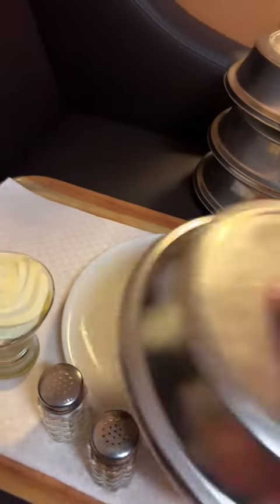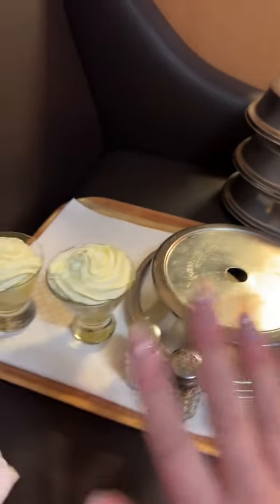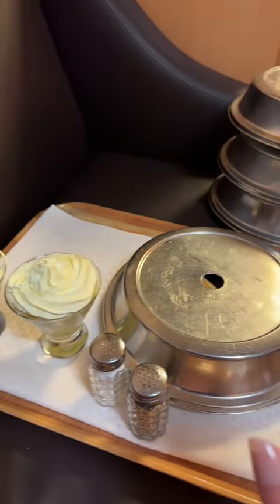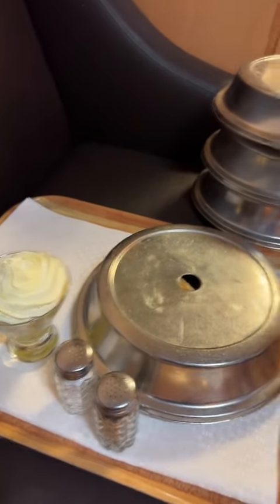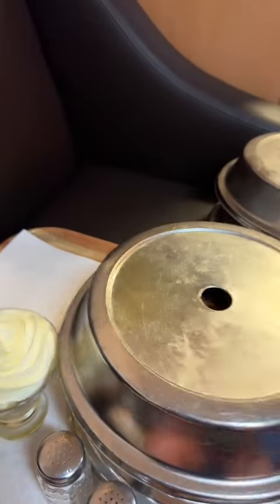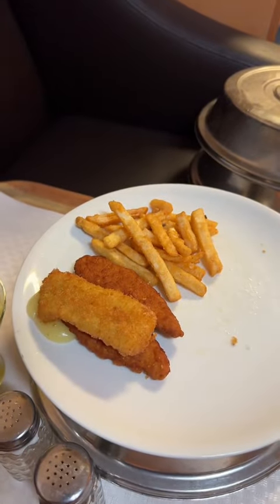In past videos for room service, everybody's always saying the portion sizes are too small, and sometimes I agree with that. But for these kids menu sizes, I think the portion sizes are perfect for kids.